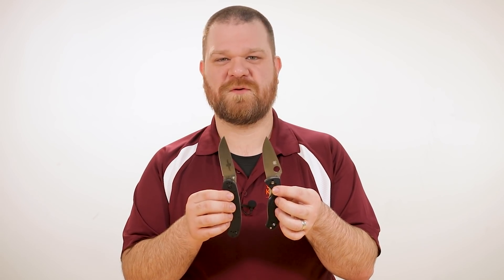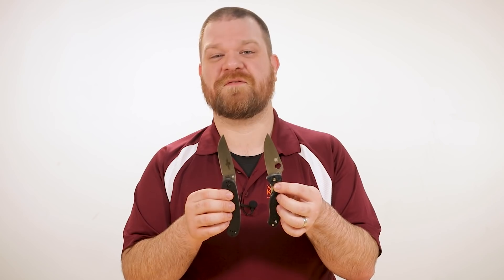Each of these knives features a drop point blade that should be able to tackle a wide variety of chores throughout your daily grind, and they can even transition pretty well to things like food prep, skinning, and even some self-defense in a pinch.